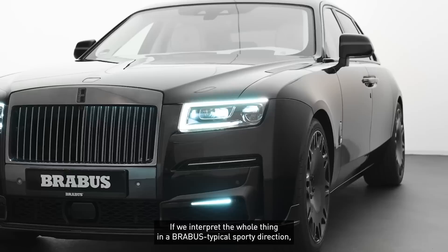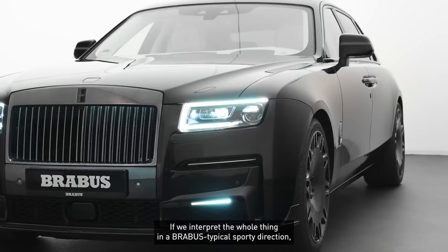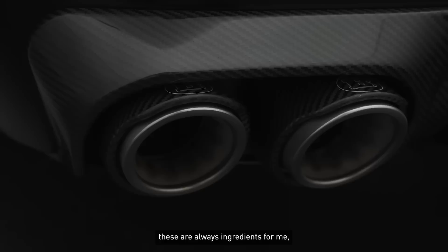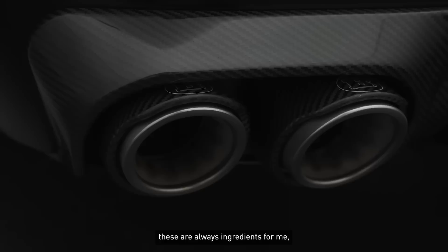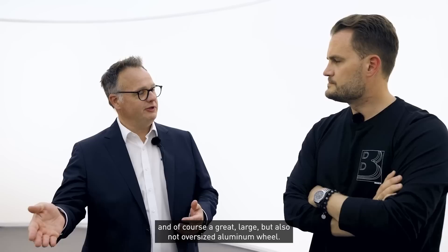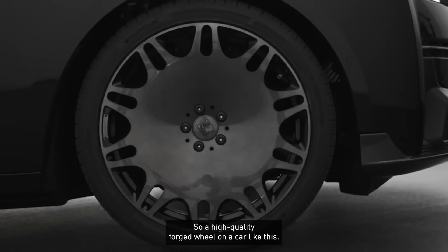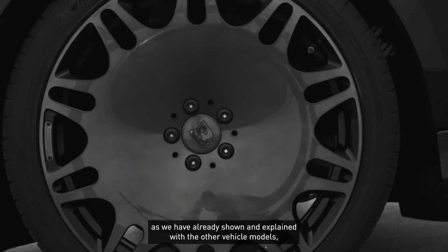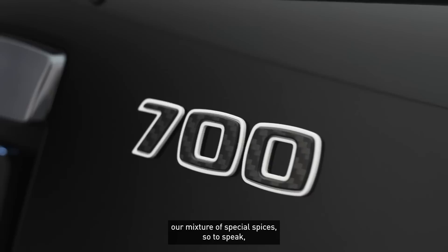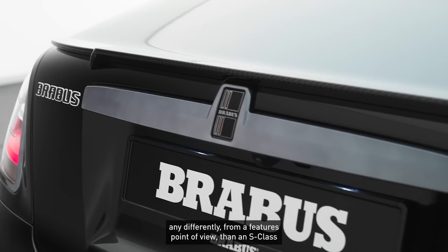Now interpreting everything in a Brabus-typically sporty direction — what are the ingredients that must always be present for you? It's always carbon: high-quality exterior carbon components are an essential ingredient for me. And of course a great, large but not oversized aluminium forged wheel on such a car. And the individual components we fit to this car — the reach into our spice rack, so to speak — is actually always the same. We treat this car no differently than an S-Class or a GLS in terms of content.